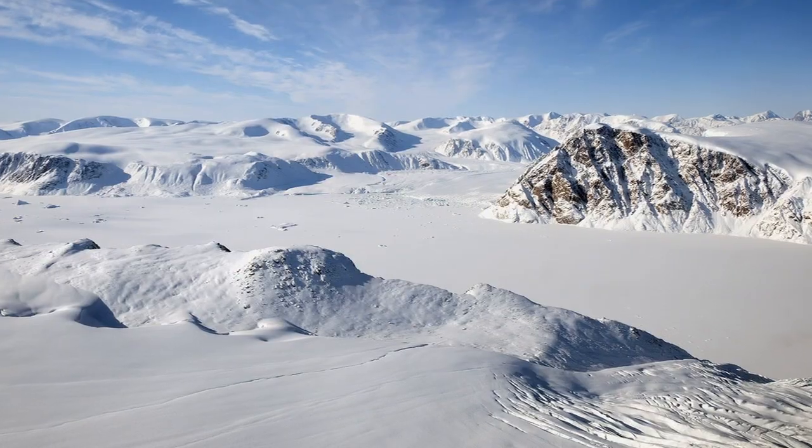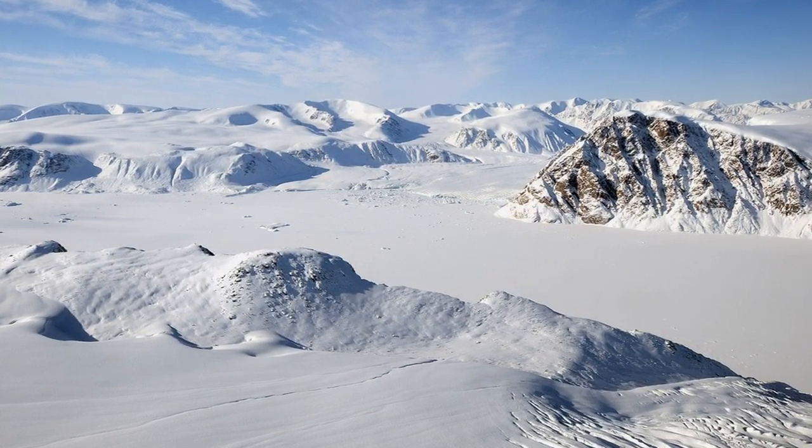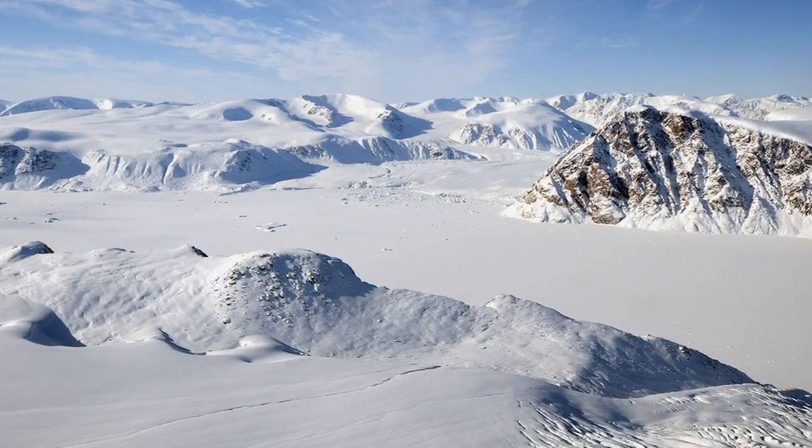Ice caps essentially are small versions of the ice sheets. Typically they're less than 500,000 square kilometers, though in reality most of them are much smaller than that, on the order of several thousand kilometers squared. Like the ice sheets themselves, they are the result of accumulations of snow that have been compacted over many thousands of years.